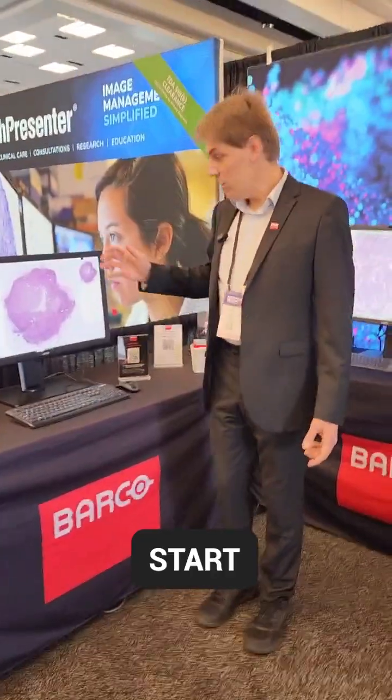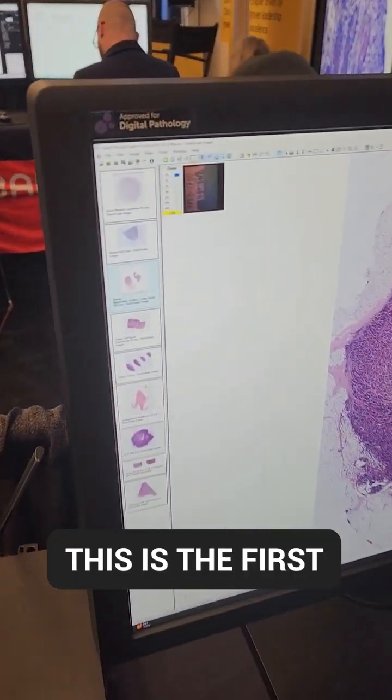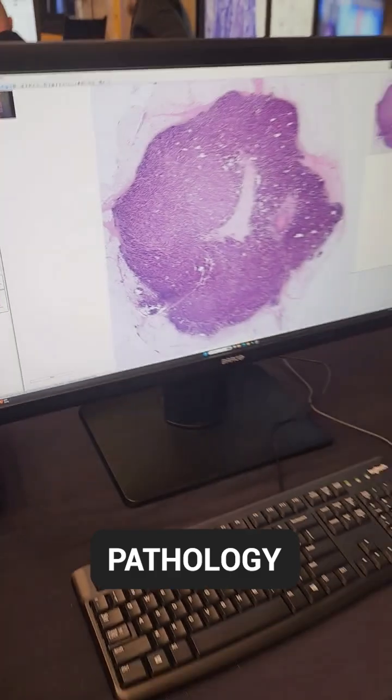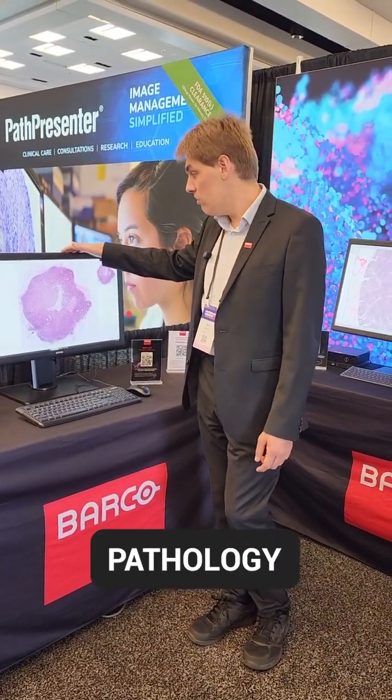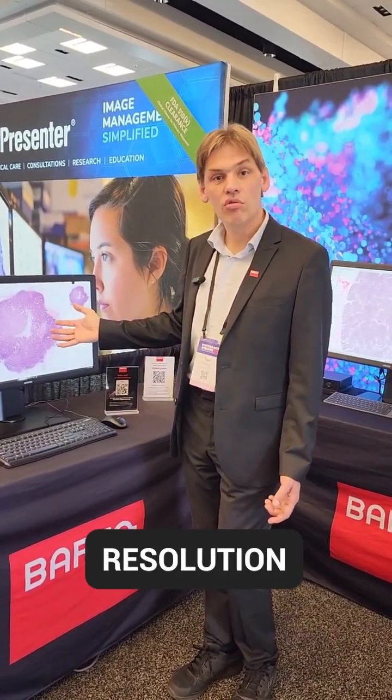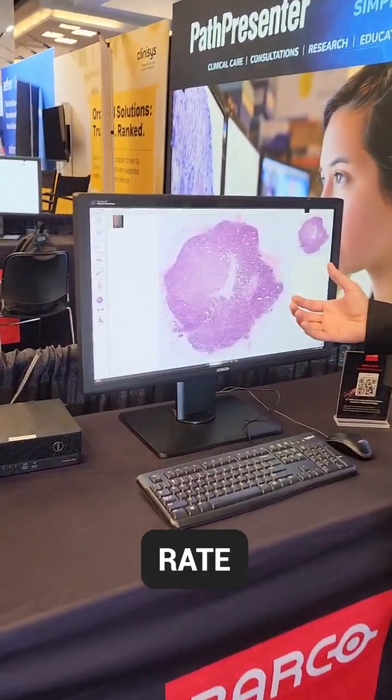Barco is very famous for its medical display systems in radiology, also pathology, but this year we have something very special that we're showing at PathVisions: a brand new software for automatic quality control of digital slides. Let me start with this display — this is the first display that was ever cleared for digital pathology, so it's really intended for diagnostic reading of pathology images. It has a very high resolution, very wide color gamut, and a high refresh rate.